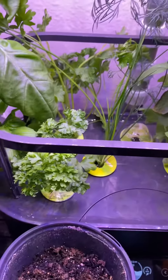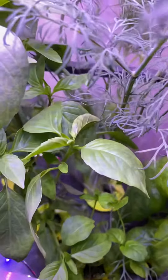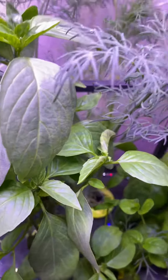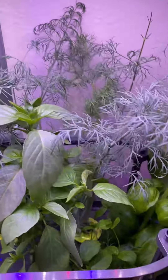Hey family, just wanted to do a quick update on the hydroponics gardening with the Aerogarden. Since the last update, I've had to raise the light.